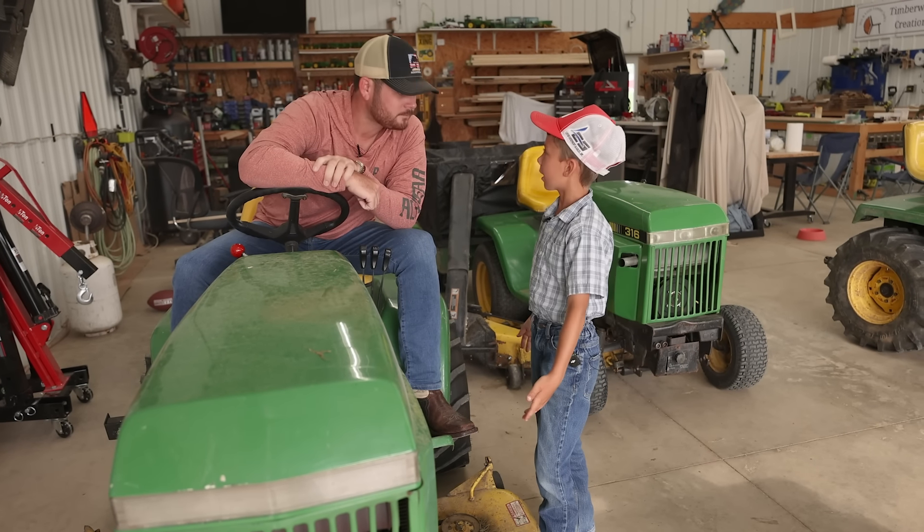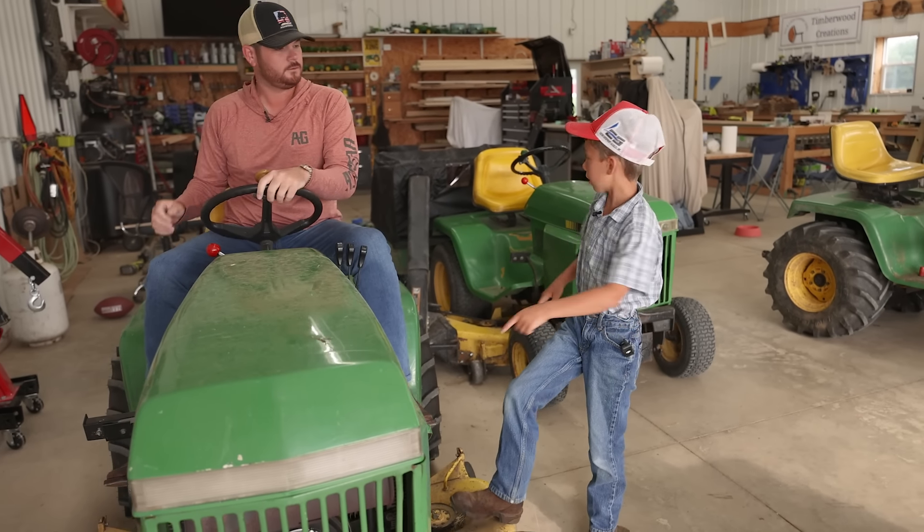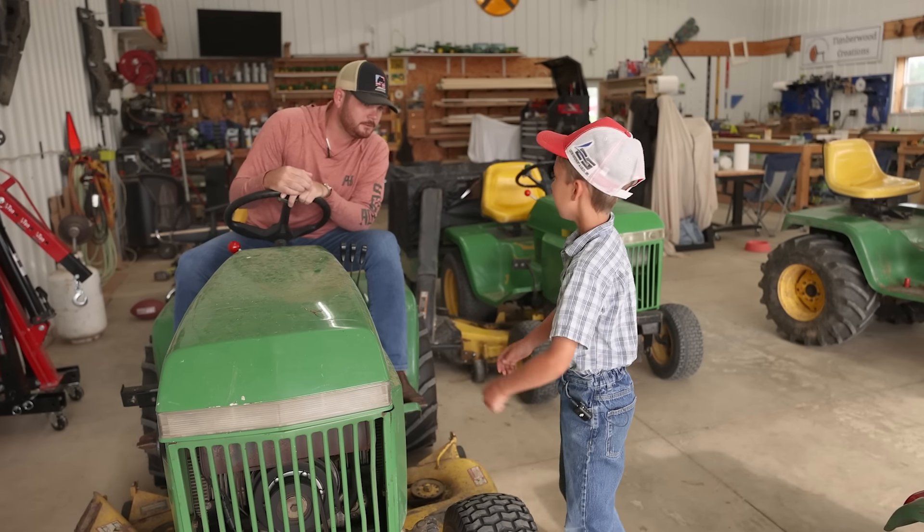The nice thing about this tractor is it has a reserve — when you run out of fuel, you turn it over there and it will reserve fuel to get you back to a fuel tank or a gas can. And these are really nice tractors because they've got a hydraulic front end.